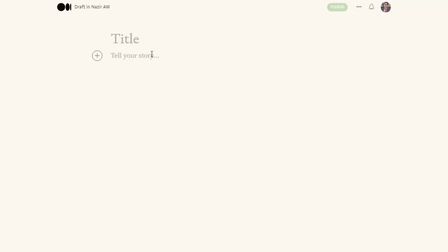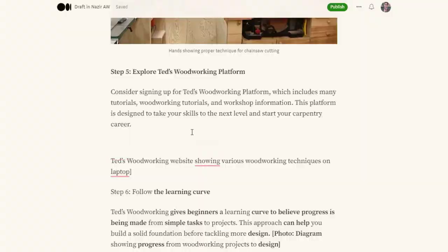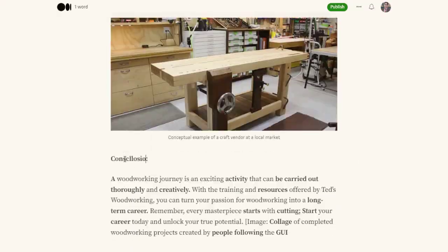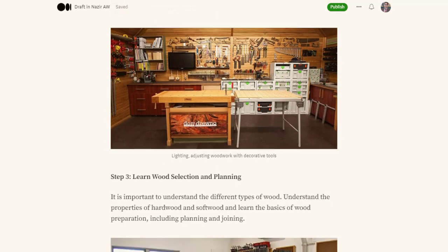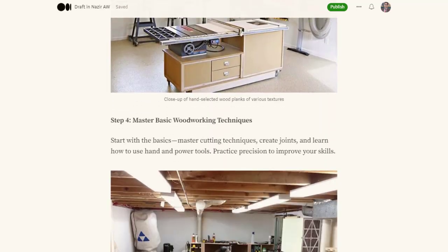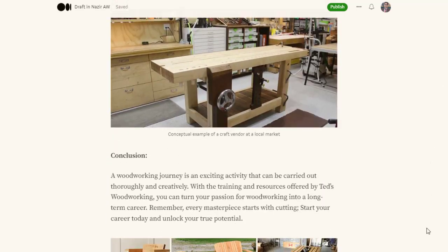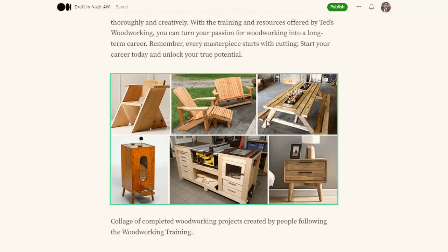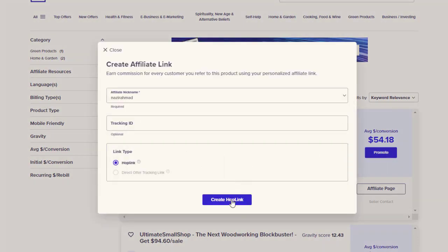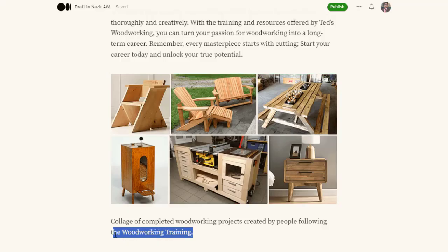You can see how we put together all the images, text, and everything. I have added different images to each section and also added my affiliate link inside those sections. The link is copied from my ClickBank account and I go back to Medium to paste it in.